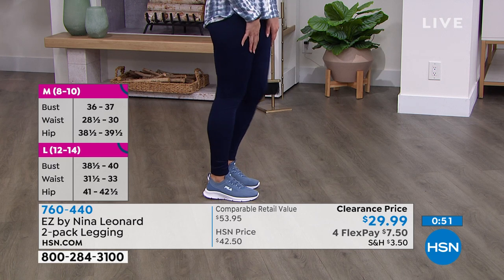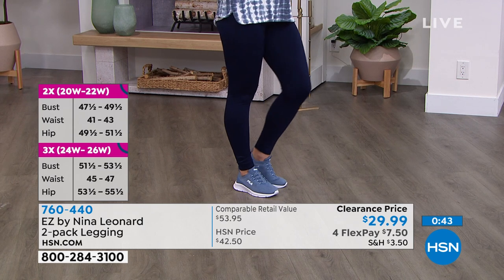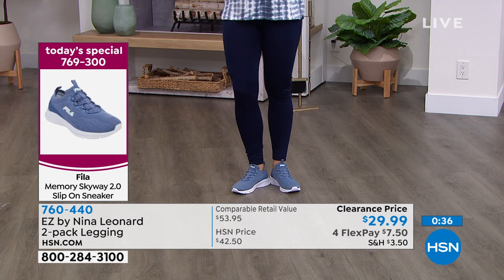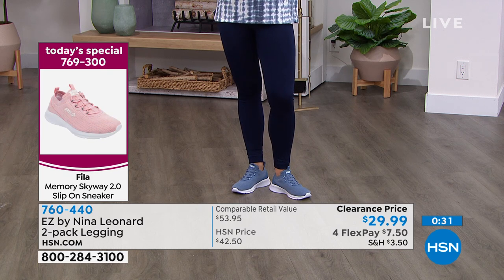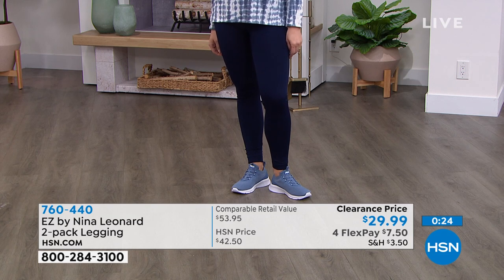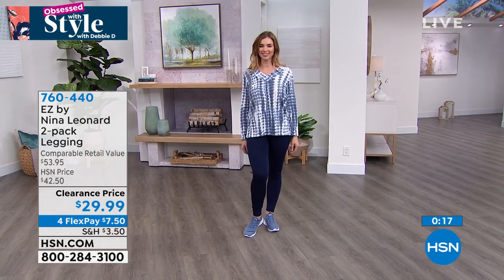The ink blue pairs so well with the today's special Fila sneakers in blue — that is such a good combo. Item number 760440. Kate adds that the spandex means they won't bag at the backside even if you do a lot of desk work. You can pair them with sneakers or booties — they'll tuck right in. Very flexible and comfortable all day.